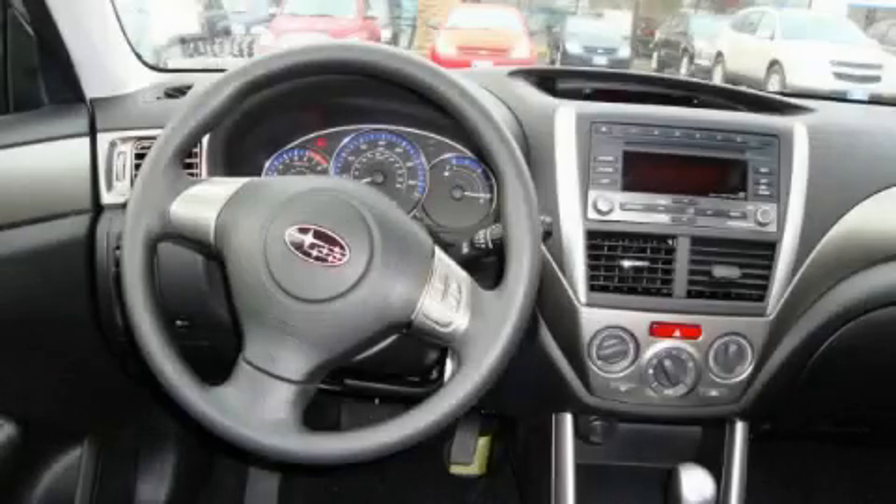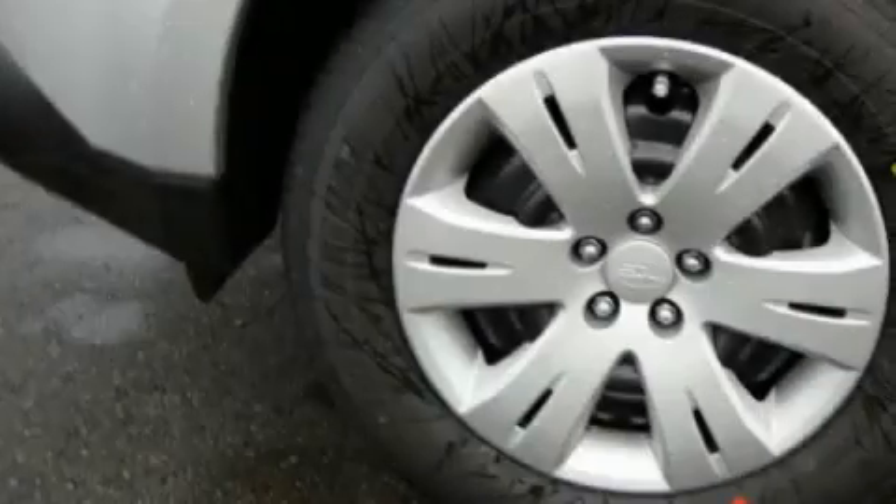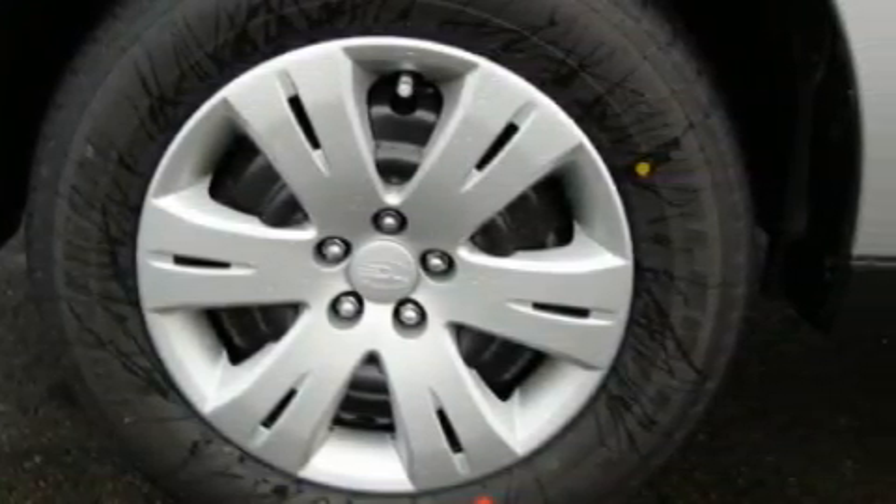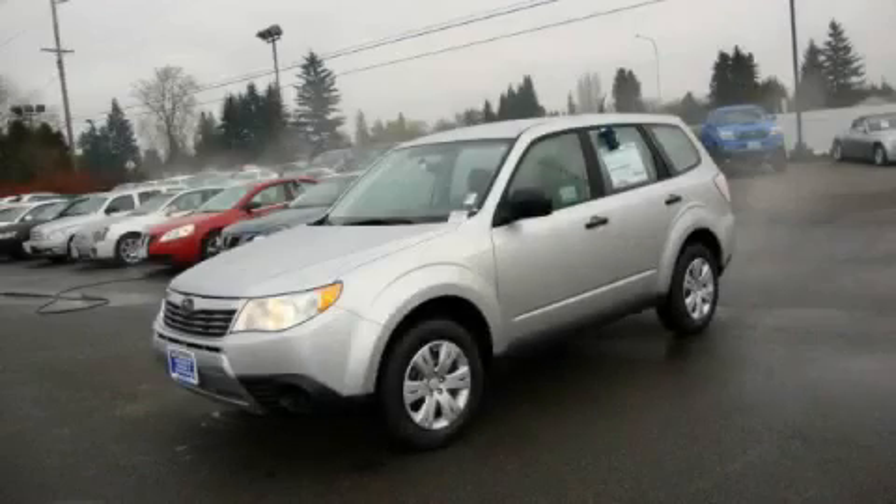The steady four-cylinder engine connected to a smooth shifting automatic transmission provides smooth and progressive acceleration. Stop by today and test drive this crossover for yourself.